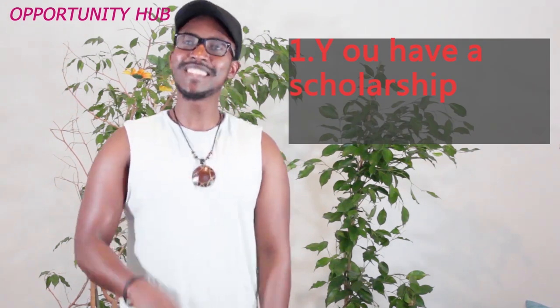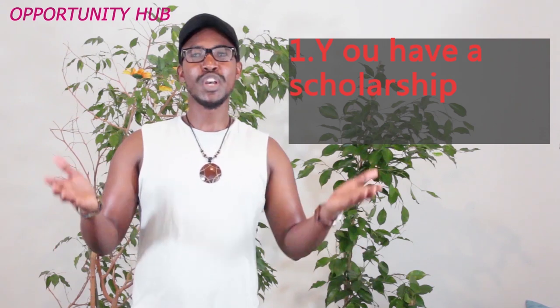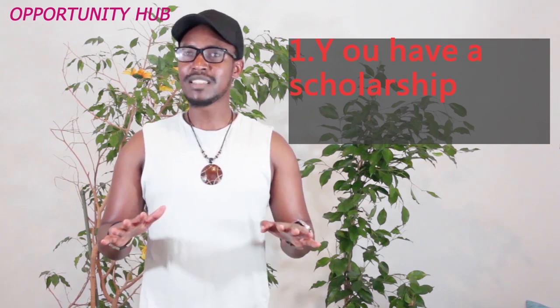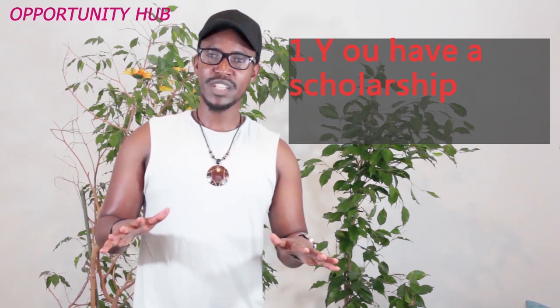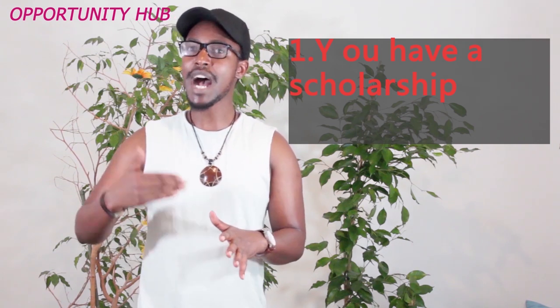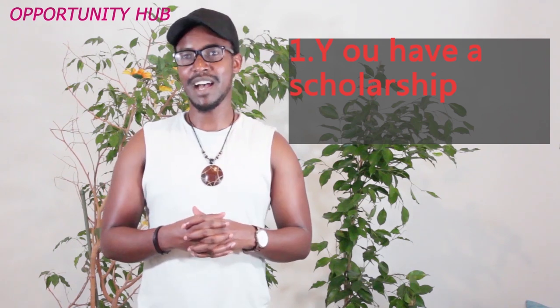The first point, which is the easiest, is when you have a scholarship. You get a scholarship either from your university or the government. With that scholarship, it's easier — they cover everything and will assist you in the visa application. You have a good chance to get a visa.